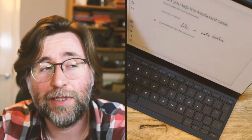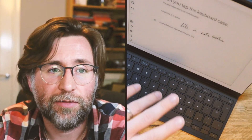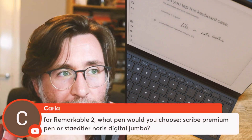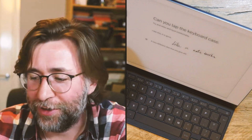I think the way to use this — and I think the way they intend it — is to use the handwriting recognition first, then use the keyboard case to make those edits. That's the right way. That's what I'm going to lean towards when I daily drive this to give you a full review.